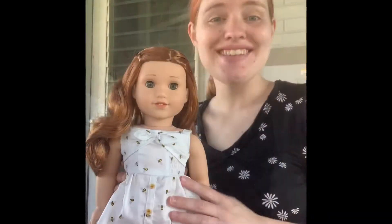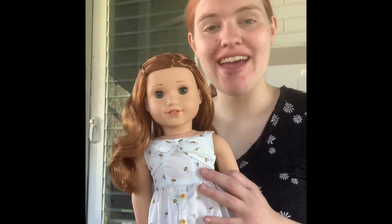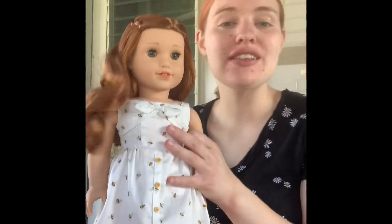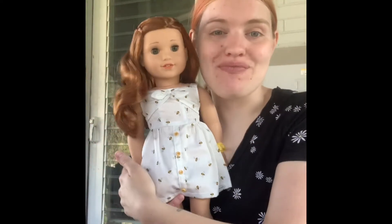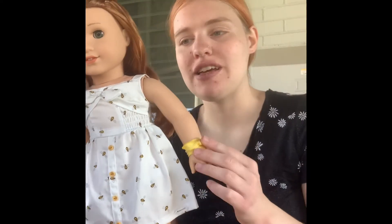Hey guys, it's Emily here. You just watched me undo Blair's hair and I want to show you what else I got with her. I just opened her up — she is so cute and adorable. This is not the first time I saw her because my friend also has her, so I did see her in person before. But this is my doll, so I'm really excited to have her. Her dress is so cute. I love the little bees on it and her little bracelet. She's just so adorable. And her hair — I didn't put the flower clip in quite yet, but I just love the braid in her hair.